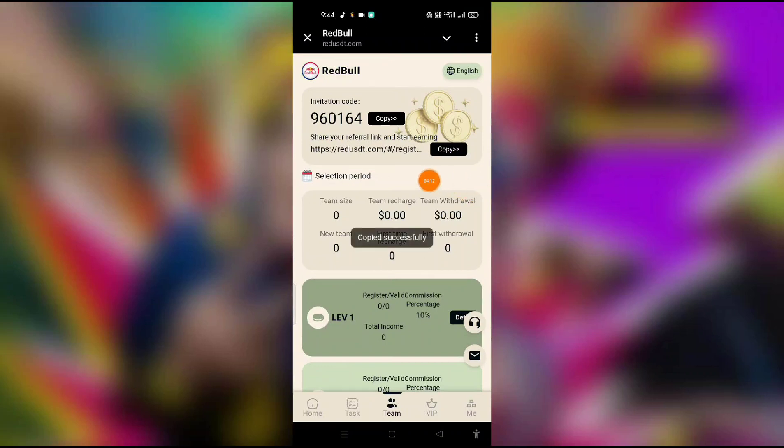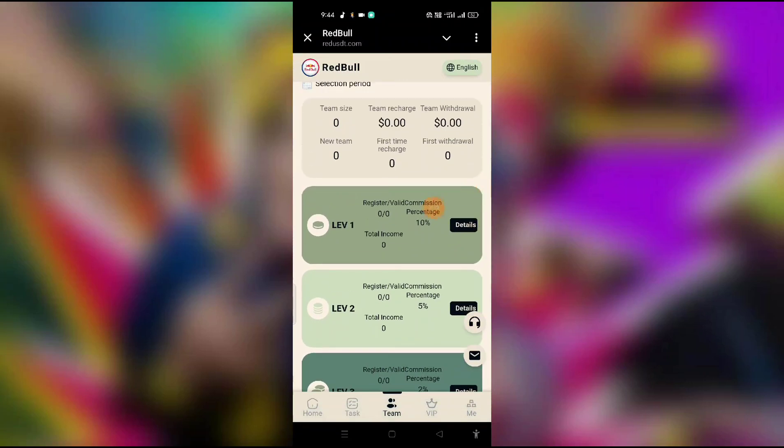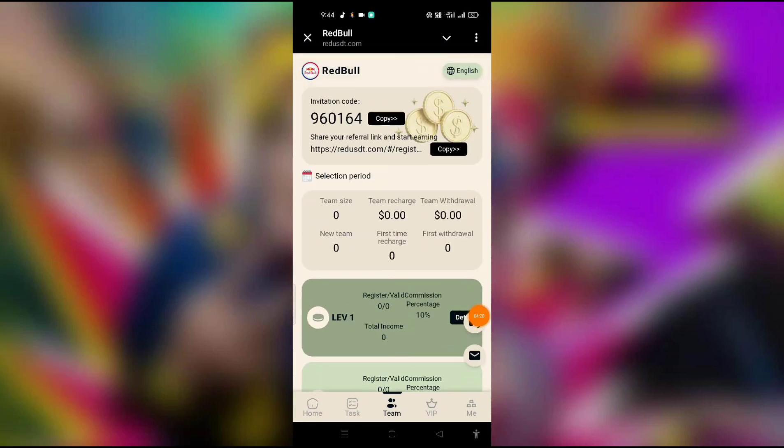After completing registration, you get your invite link. Copy and share it with friends. The referral system has three levels: first level earns 10%, second level earns 5%, and third level earns 2%. This is a very good feature.